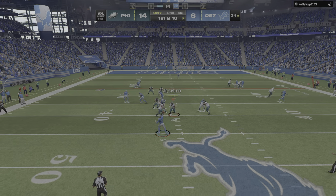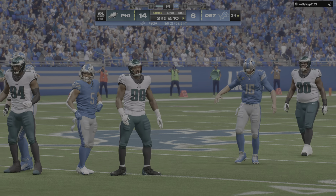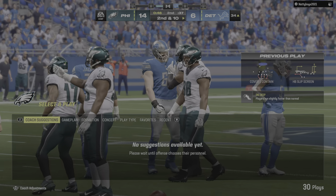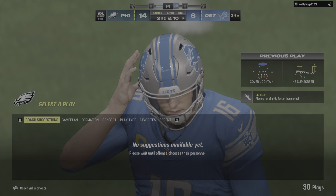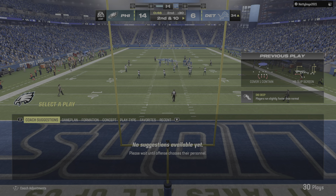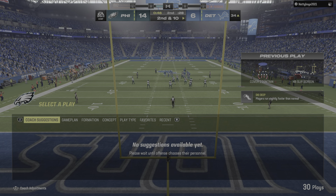After the interception, here's Goff — pass incomplete. Yeah, the offense is always trying to be smart about when they're trying to dial up a screen to the running back because they understand you can only go to the well so many times in a game without the defense starting to anticipate the call.